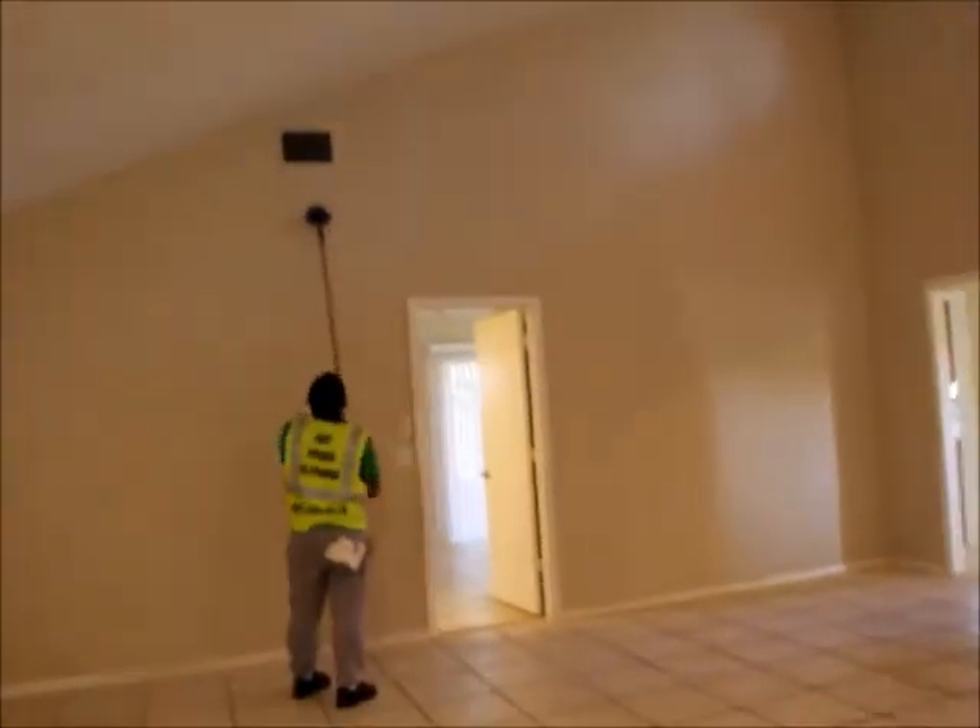Dust and clean all the ceiling fans, the vents, the borders of the doors, the door frame. Dust, clean and remove any paint if any on the floor — glass, vacuum, ceiling fans, pretty much everything.